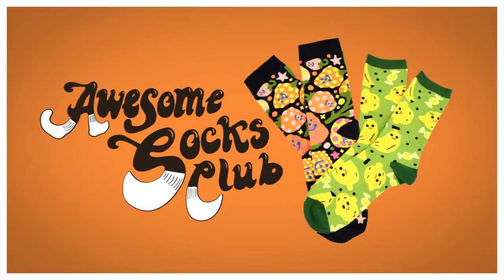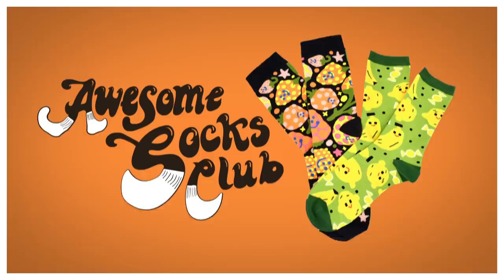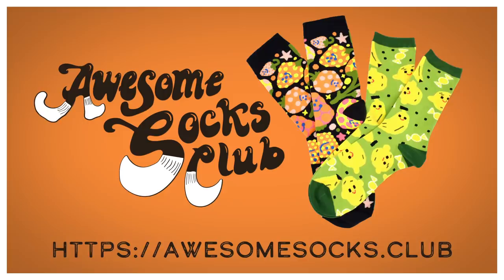This episode is sponsored by Awesome Socks Club, a sock subscription for charity! Click the link in the description and sign up between now and December 11th to get a new pair of fun socks each month in 2021.